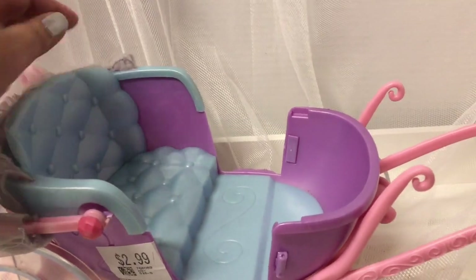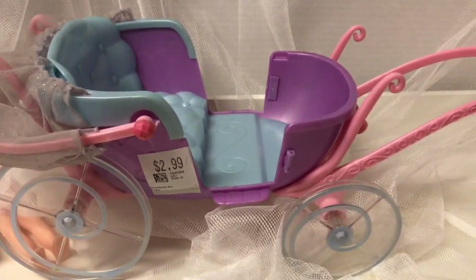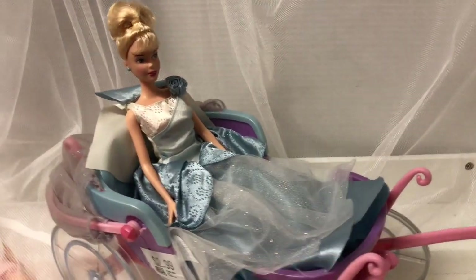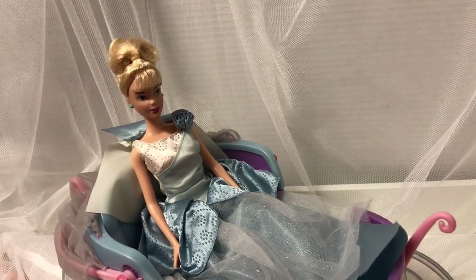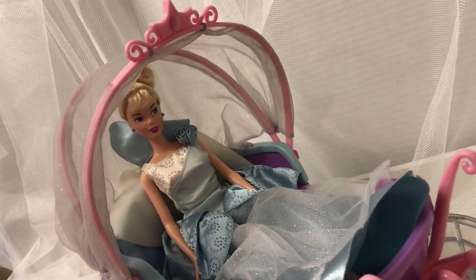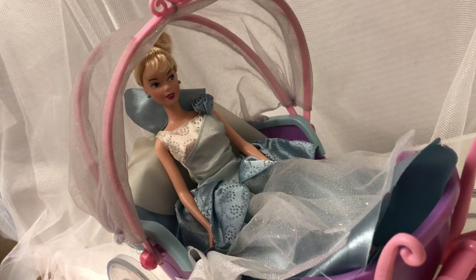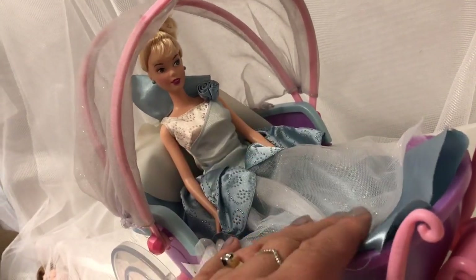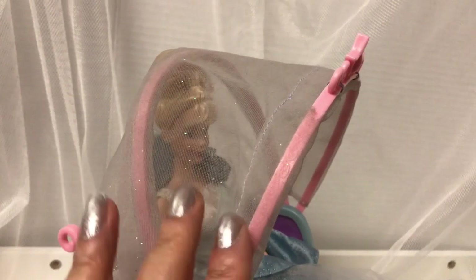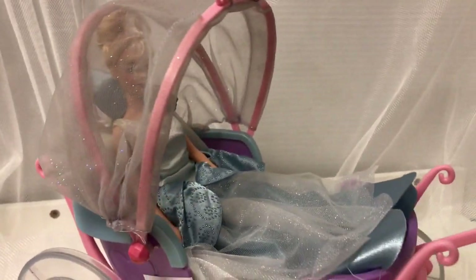The tufted interior shows gorgeous colors — purple, blue, and pink. I thought it was a wonderful find. Let me show you what Cinderella looks like in it — doesn't she look fabulous? Sitting her down, she looks wonderful and so magical in there. It's beautiful for adult dioramas. The shimmer in her gown matches the shimmer in the canopy — gorgeous! I think I'll try spraying on some more shimmer to make it even more magical.